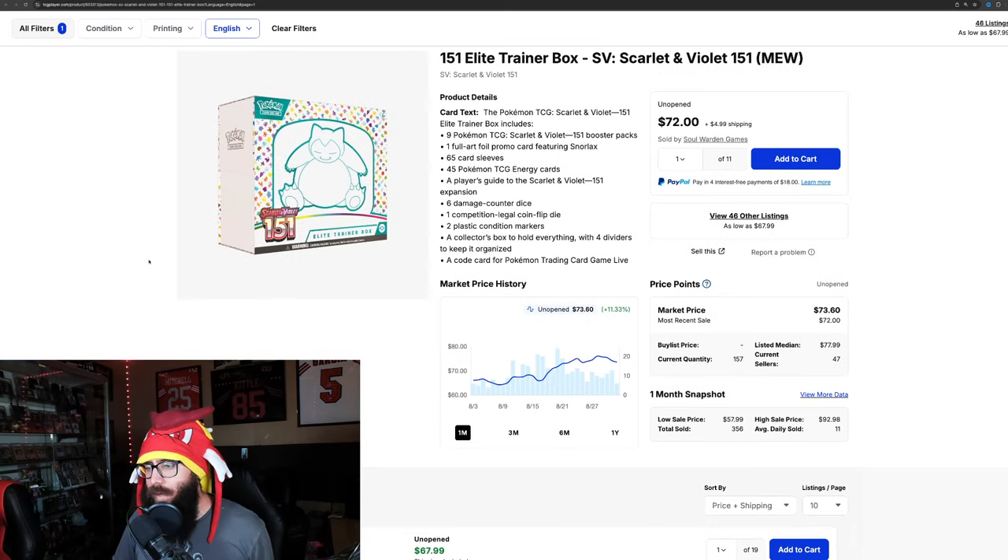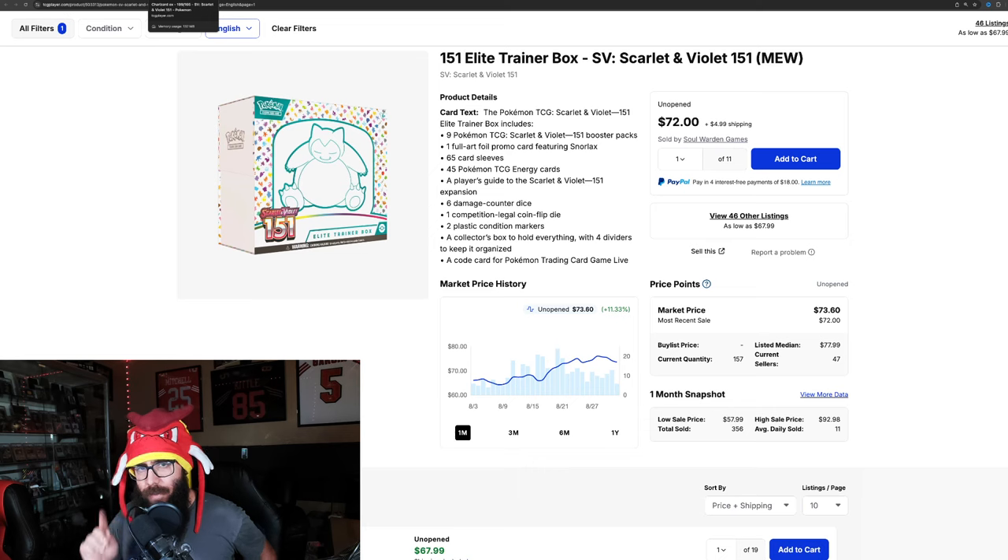Then we have just the normal ETB. This one's come up to like $76, it's down just a little, 11% on the month, and it's looking like it's going to keep going up with a listed median price around $78. So it might be a little slower on the way up, but this is what I wanted to talk to you guys about.